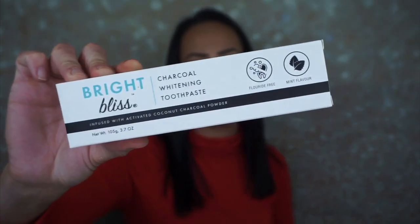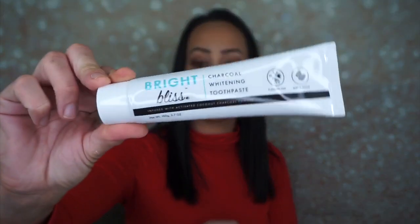It's really cool — it's gigantic, like I can't even put it up on my desk. So the first thing I'm pulling out is the Bright Bliss Charcoal Whitening Toothpaste — fluoride-free and mint flavor. I mean, who doesn't need toothpaste? We all need toothpaste. It's just weird to get it in a subscription box, but at least it's full size. It's infused with activated coconut charcoal powder. That's different.